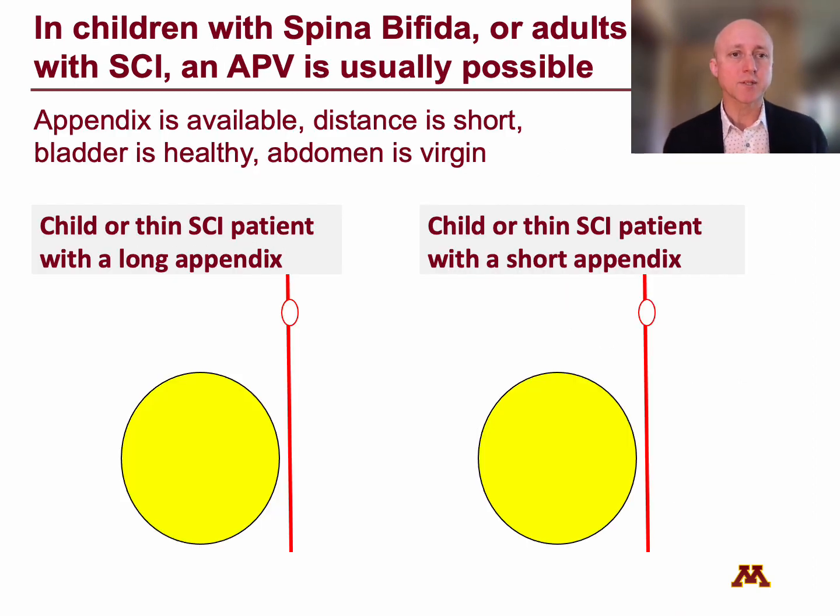In children with spina bifida, or adults with spinal cord injury who tend to be thin, an appendicovesicostomy is usually possible. That's because the appendix is available, the distance between the bladder and umbilicus is short, the bladder is healthy, it's thin-walled, it's not chronically inflamed, and the abdomen is virgin.